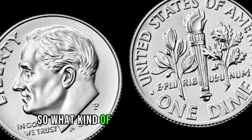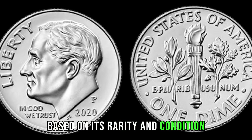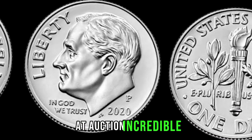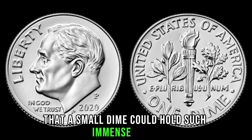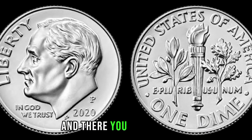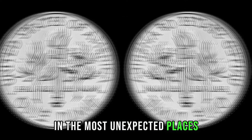What kind of value are we talking about here? Based on its rarity and condition, this coin could easily fetch upwards of $10,000 or more at auction. Incredible — who would have thought that a small dime could hold such immense value? This coin's value is marked at 1 million. And there you have it, folks — hidden treasures can be found in the most unexpected places.